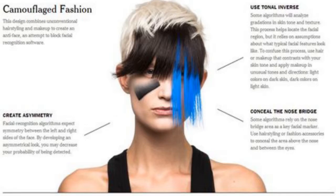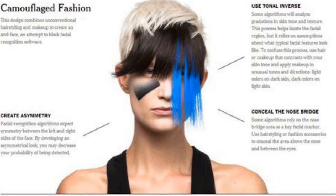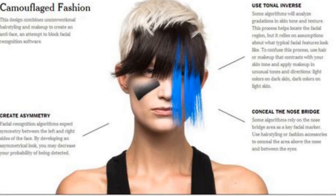In terms of stylized obstructions, Harvey recommends applying makeup that contrasts with your natural skin tone anywhere on the region where the nose, eyes, and forehead intersect, as well as using it to modify the dark and light areas of the face. Multicolored hair pieces can also act as a powerful tool for disrupting symmetry, especially if they conceal the top half of the face.